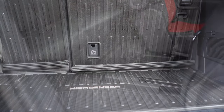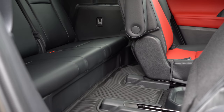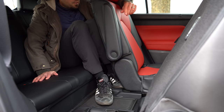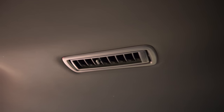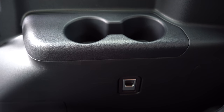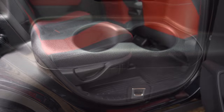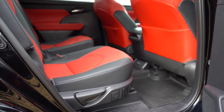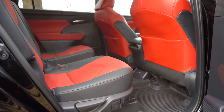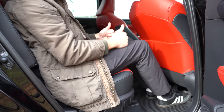Making our way to the third row: legroom comes in at 27.7 inches. Even at six feet tall, this is how much space I had back there. There is rear ventilation for all three rows, and third-row passengers have a few cup holders. Ultimately, the third row is best left for children. Moving to the second row: legroom comes in at a very impressive adult-friendly 41 inches — even at six feet tall there's plenty of space there.